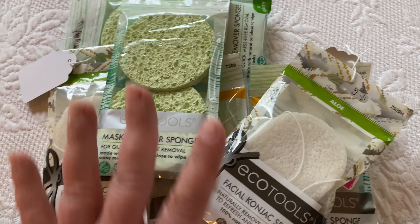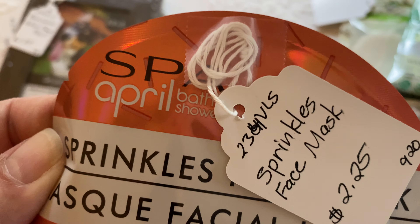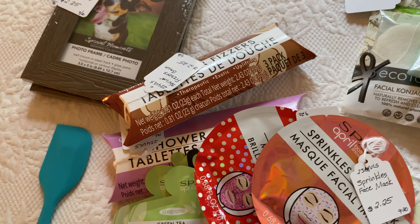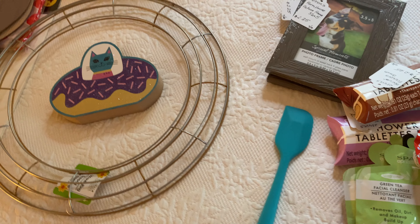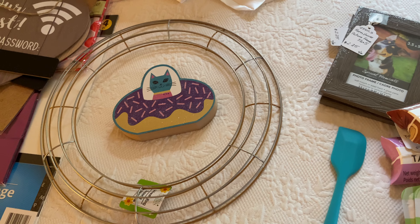So all eco-tools, all Dollar Tree facial masks — I thought the brand was April Spa but I guess it's Spa April. To me that seems weird. I hope you enjoyed this haul. I am so sorry that it wasn't more organized or better than what you're seeing.